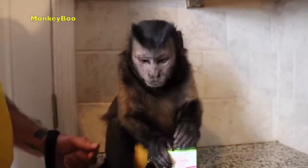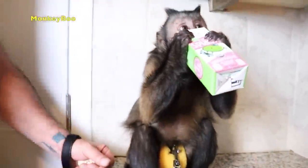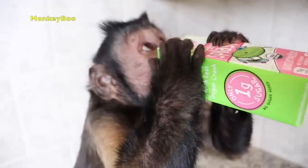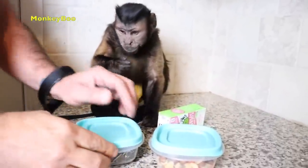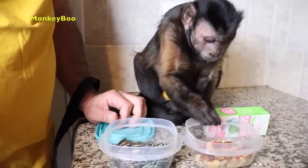He bit it right away. Go ahead. You going to do it your way? So Boo uses a straw to poke a hole in it. Look, Boo's got bowls of nuts and stuff here. Sunflower seeds. Look.